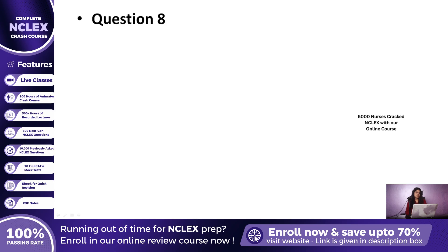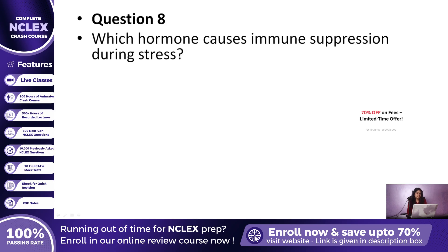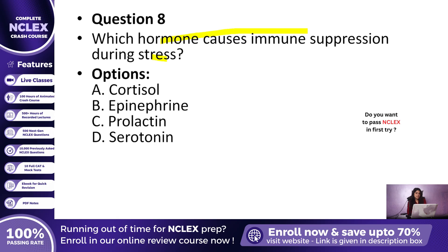Question 8: A nurse explains to a patient that uncontrolled stress can increase their risk of infection. Which hormone is responsible for this effect? A. Cortisol, B. Epinephrine, C. Prolactin, or D. Serotonin? The correct answer is A, Cortisol. It suppresses the immune system, making the body more vulnerable to infection.